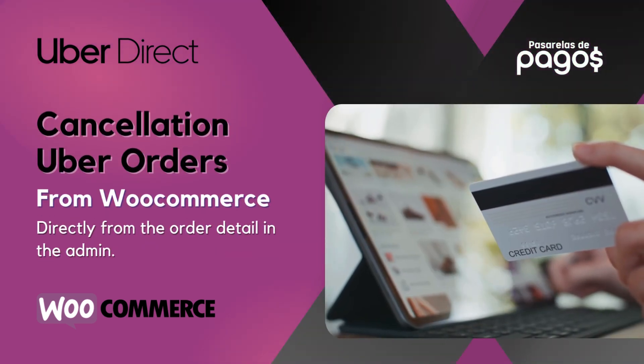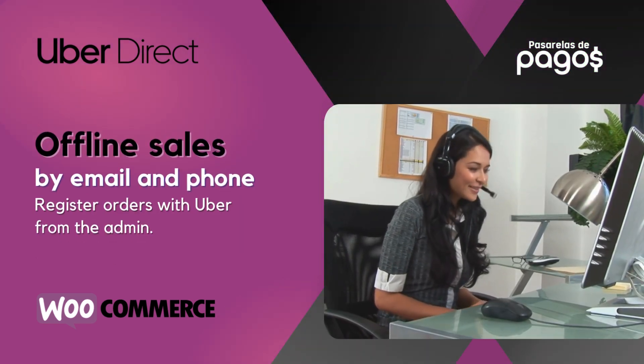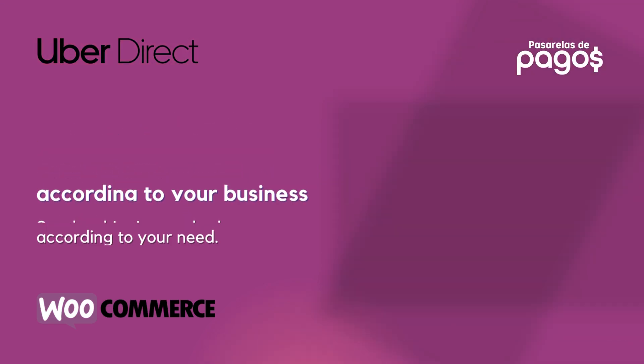Cancellation of Uber orders from WooCommerce. Offline sales by email and phone. Personalization of the shipping method according to your business.